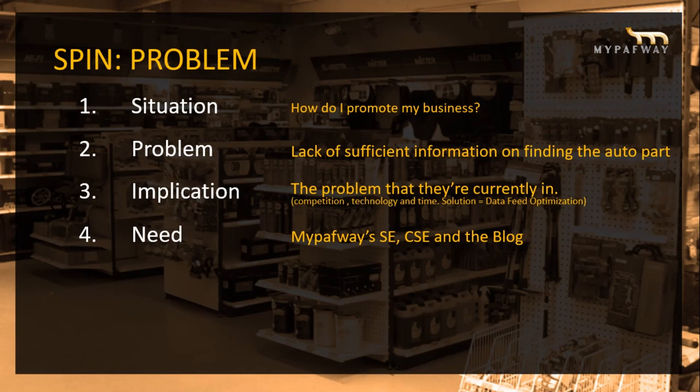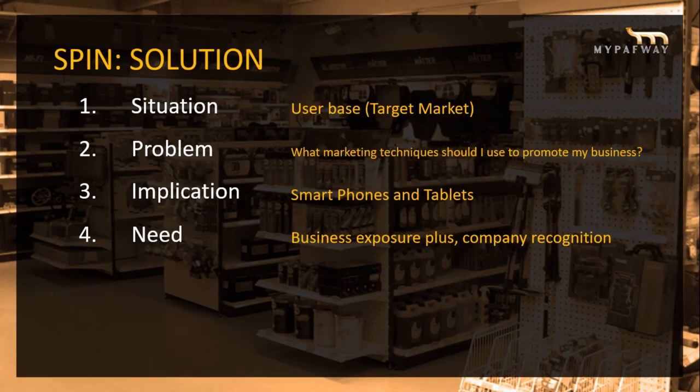The solution: who is your user base? Who is buying your products? You need to know this. For us, it's mechanical technicians, body technicians, DIY customers, car enthusiasts, and miscellaneous buyers — those are the people purchasing parts online.